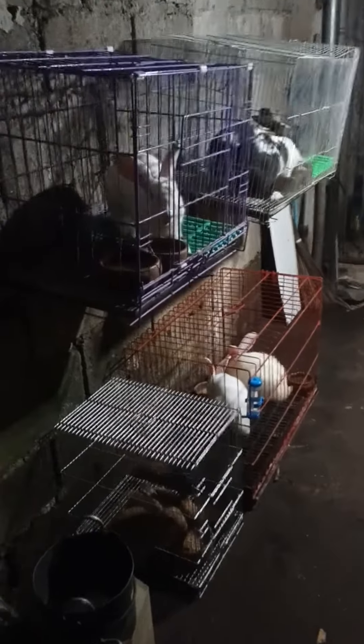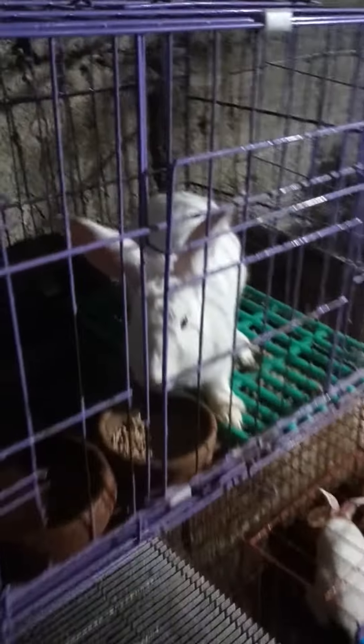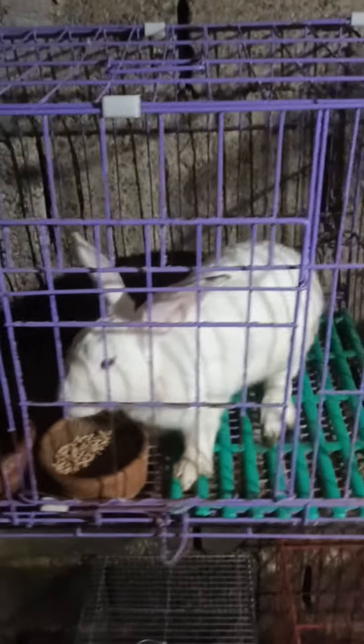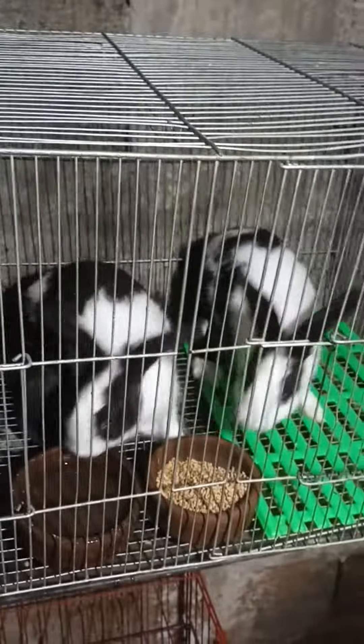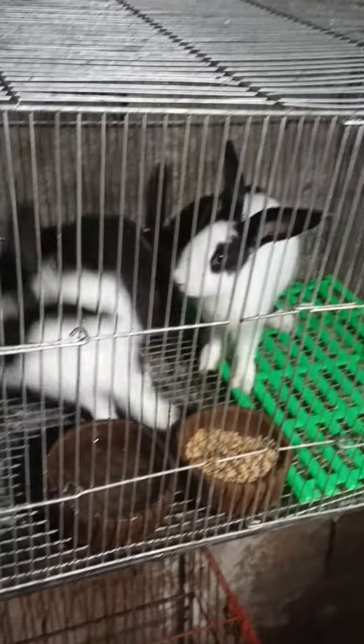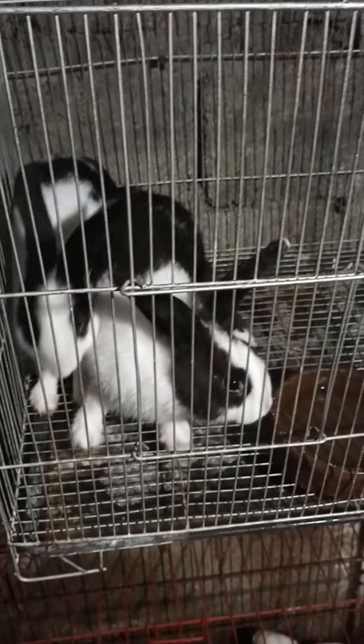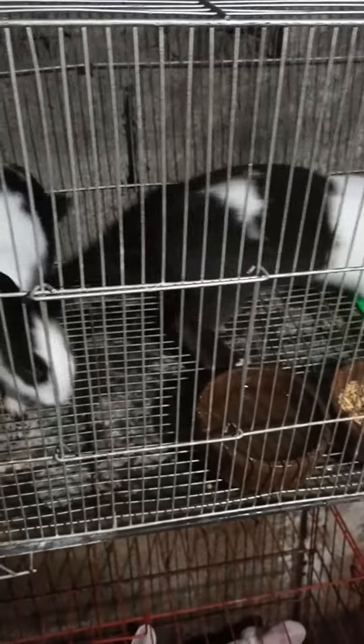It's feeding time for my rabbits. Here is the dam, 2.75 kilos, more than two years old — upgraded NZ Cali. And then we have two upgraded two-month-old rabbits, 1.5 kilos and 1.25 kilos.